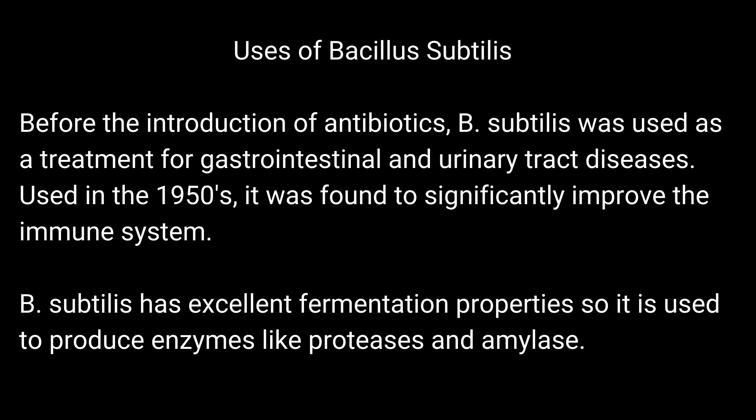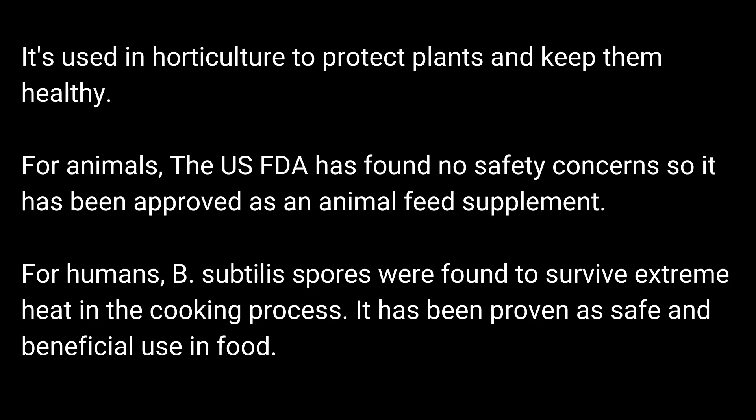B. Subtilis has excellent fermentation properties, so it is used to produce enzymes like proteases and amylase. It's used in horticulture to protect plants and keep them healthy. For animals, the US FDA has found no safety concern, so it has been approved as an animal feed supplement.